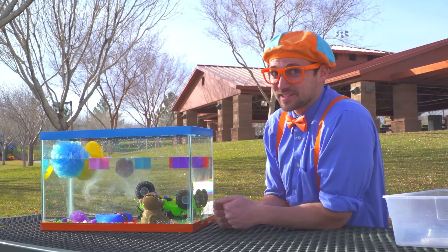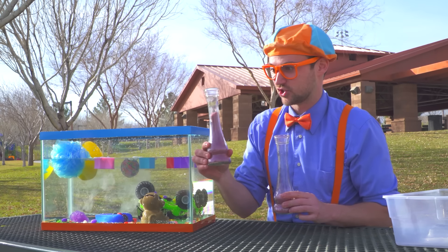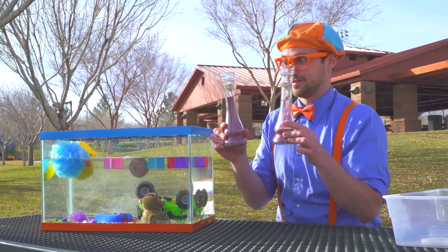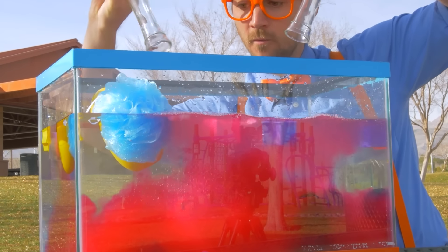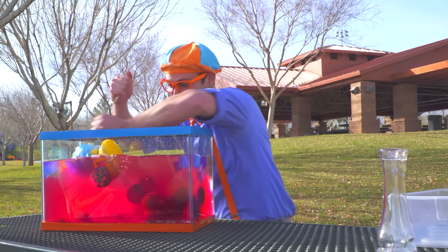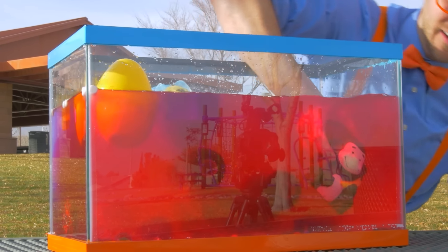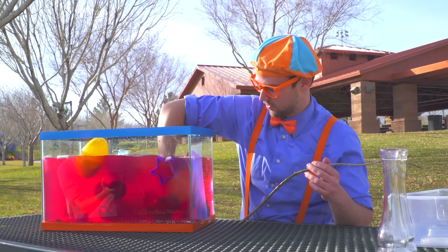But before we go, I have a special surprise — some magical vials! This magical vial has some slime powder that's purple and a lot of it. And this magical vial has some purple slime powder with just a little bit in it. I think we should pour them in. Did you see that? That's magical. Now we should stir it up and make some slime. See the monster truck? And the monkey. And the face that's floating. It's so slimy now!